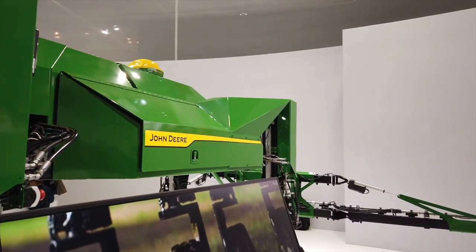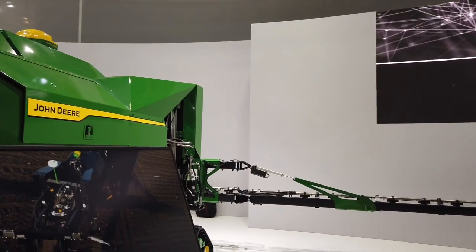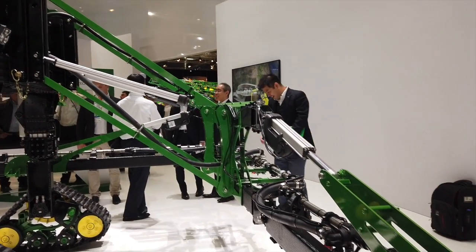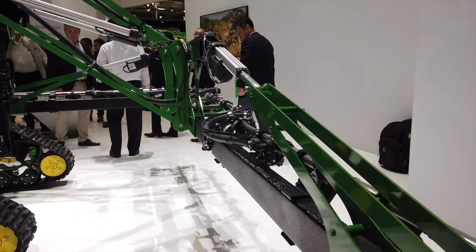What would be the intended width of the sprayer? That's going to vary — this is a concept right now. Right now the boom is at 30 foot. That will likely change as we continue to iterate and learn from customers.